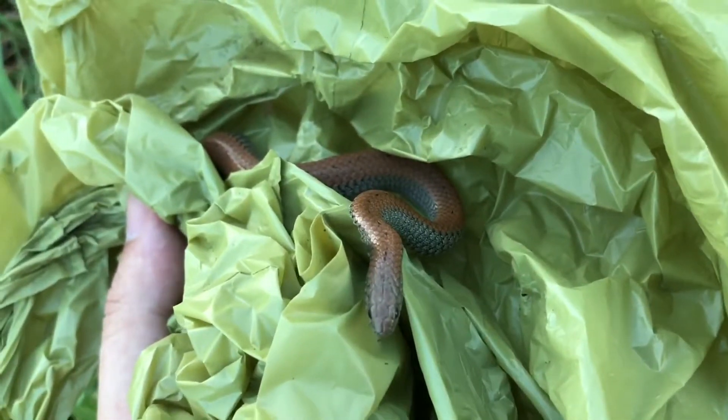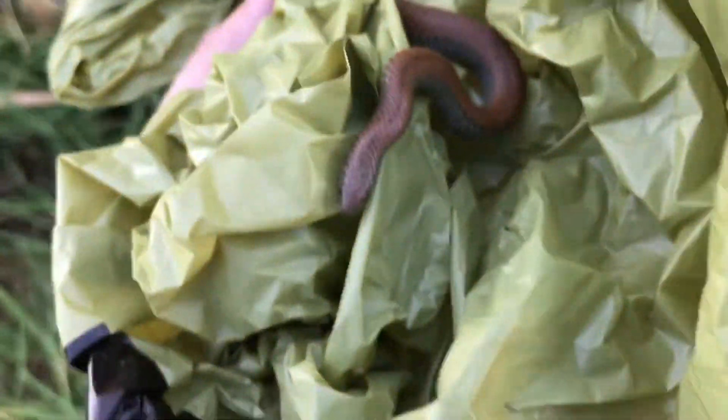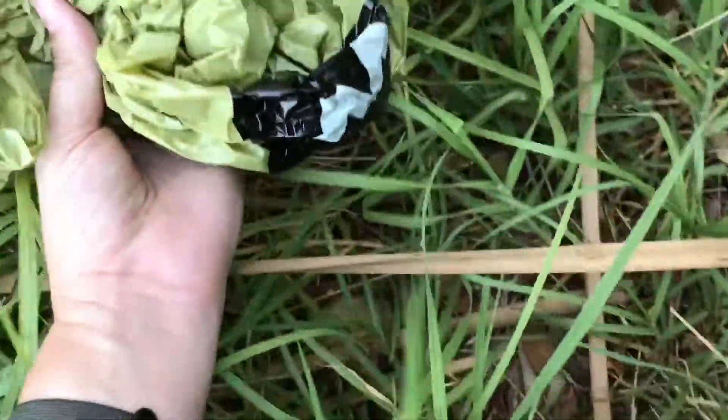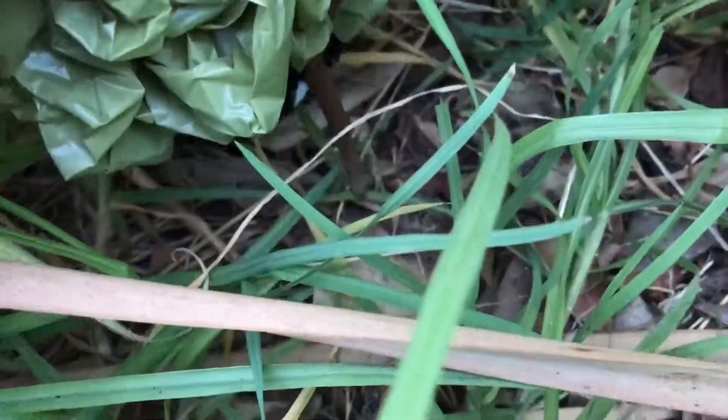If you've got a nice garden and you've got a problem with slugs, these are maybe the kinds of guys that you want here. So I'm just going to release them in a nice, safe, wet spot now. And I see there is some food around here for them as well. Let's let him go. Off you go little guy. Off you go. He doesn't really want to get out of the bag. So let's just tip him off like that.